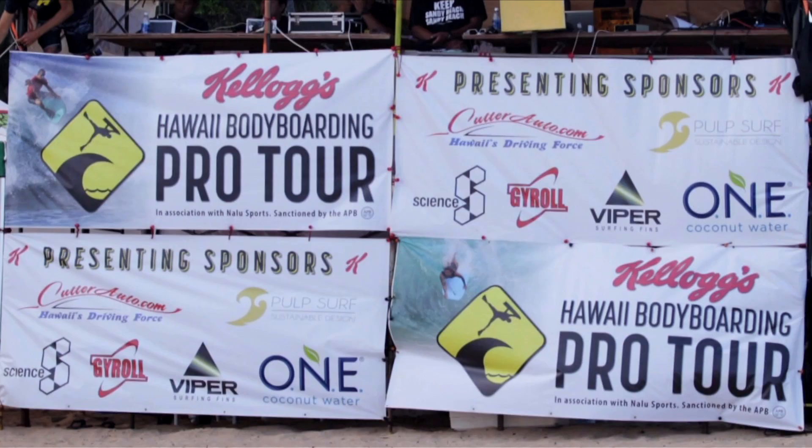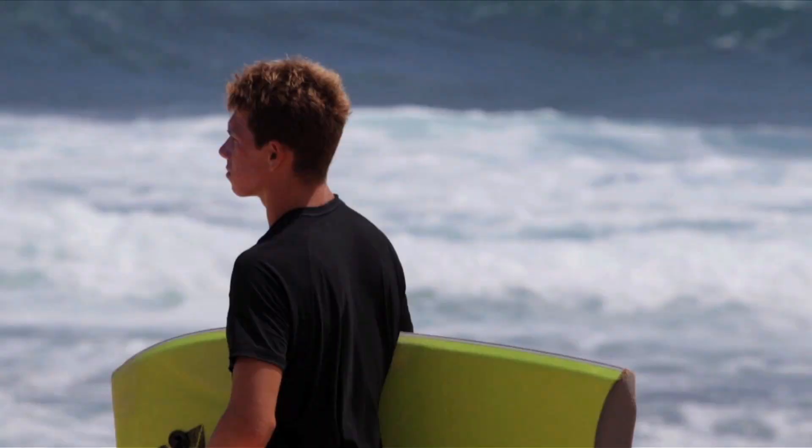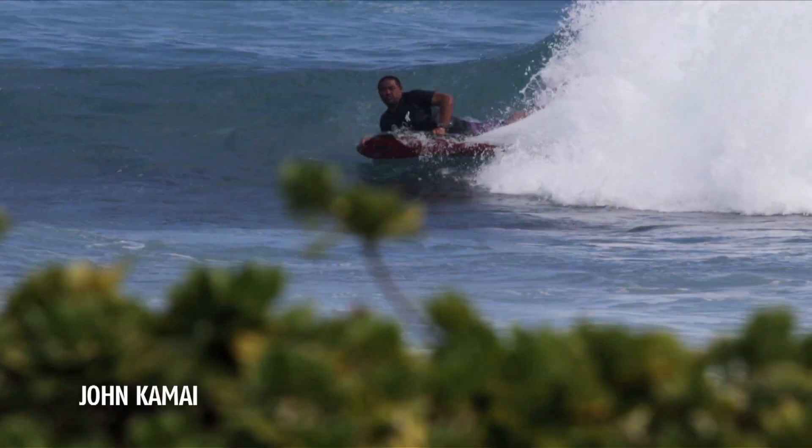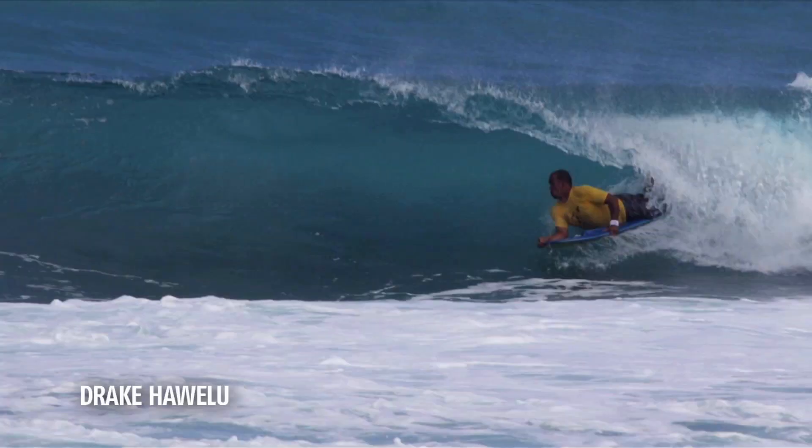The Hawaii Bodyboarding Pro Tour hosts six divisions, highlighting the different disciplines in bodyboarding, as well as giving junior pros, women, and masters a chance to show off their skills. And with some hurricane surf in the forecast, the scenario played out well for competitors to get some quality waves.